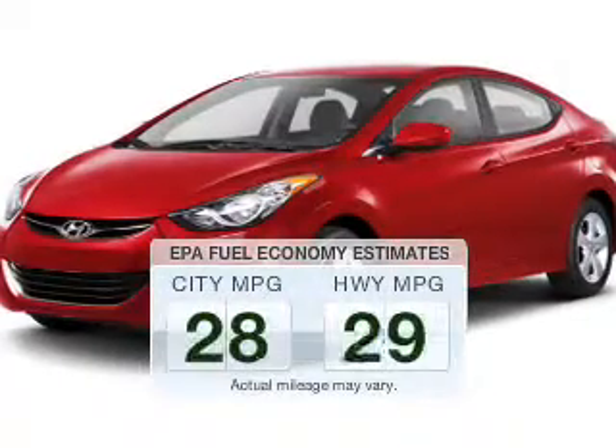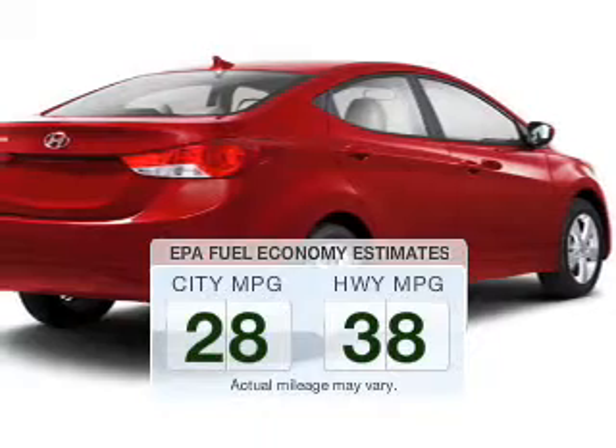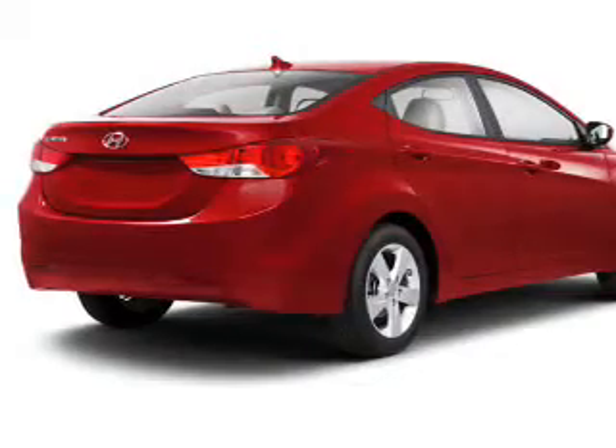Run all over town and back home again without worrying about filling up when driving this fuel efficient ride. The powertrain includes front wheel drive with a reliable engine connected to a smooth shifting transmission.